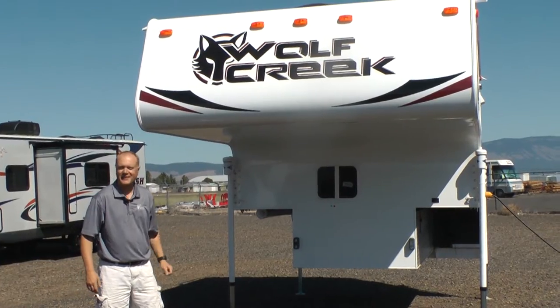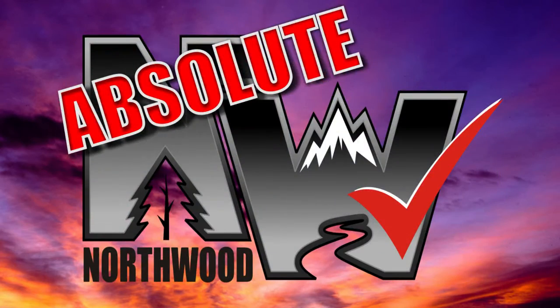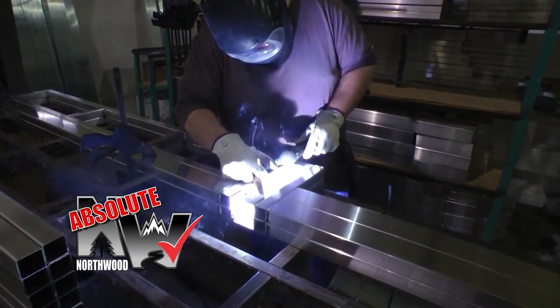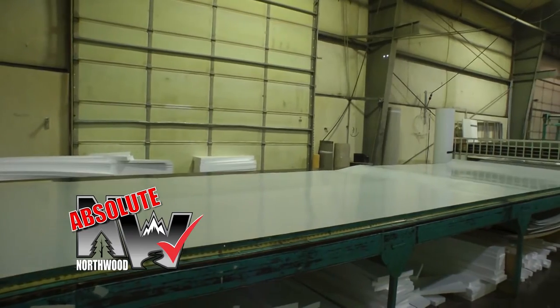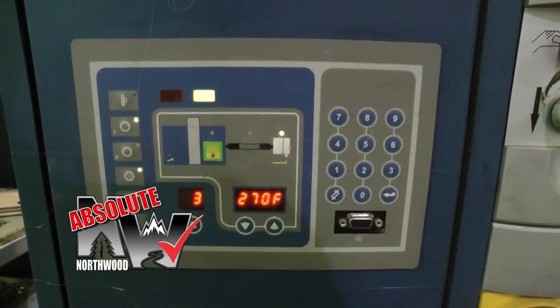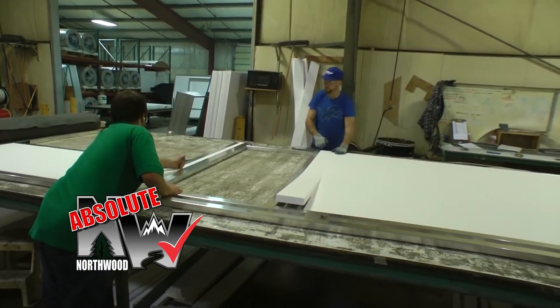Let's take a quick tour of this Wolf Creek 850. This pickup camper is absolute Northwood, so you'll find a fully welded thick-wall aluminum superstructure with solid-fill anchor blocking, a one-piece corona-treated continuous fiberglass layer over hot polyurethane laminated multi-layered substrate walls filled with high-density virgin block foam insulation.